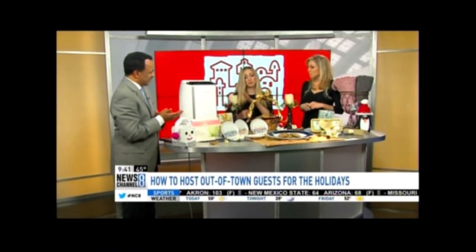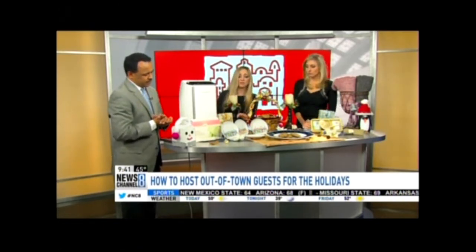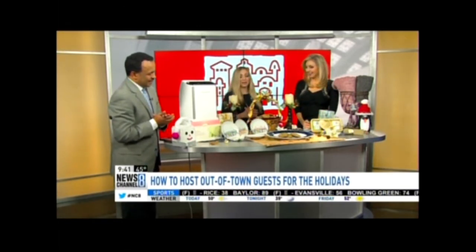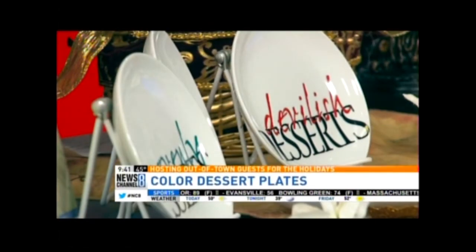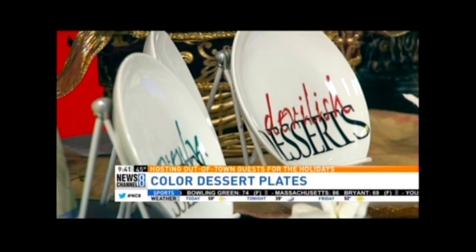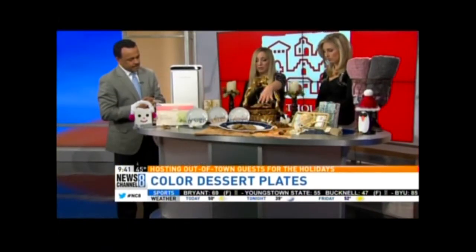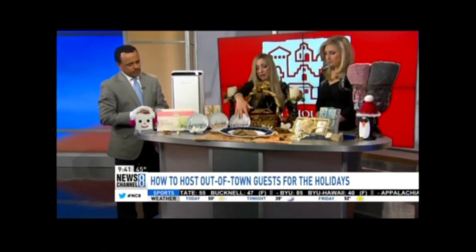Gibson Floyd has these really fun dessert trays — there's Sinful, Heavenly, Divine, and Devilish. It's a good conversation piece: which one are you going to take? You can get those at Bed Bath & Beyond for $19.99. And this Bristol oval tray, available at JCPenney or Dillard's for $19.99, is really nice — you can put cookies in it. It has a nice plaid outline and scalloped edge.